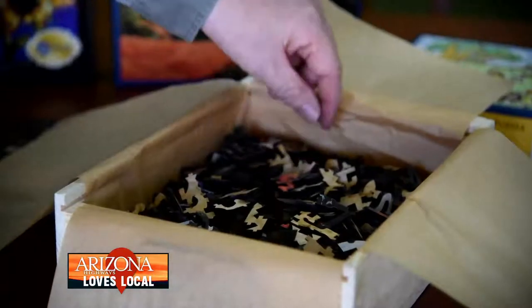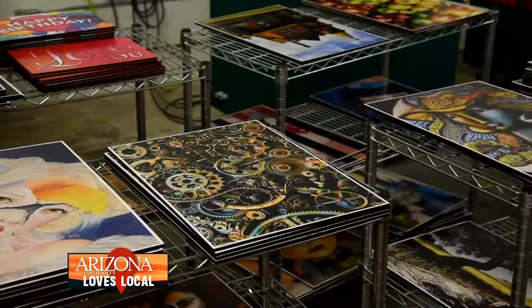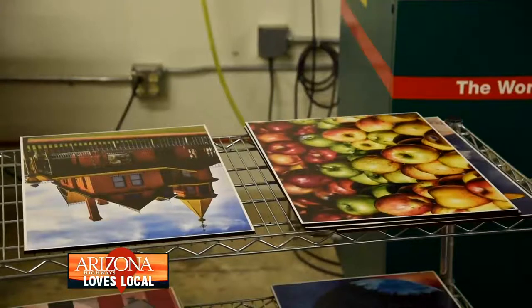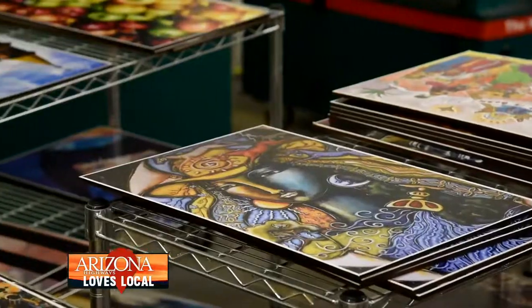I license the art from various artists — a lot of them are in the Arizona or Phoenix area, some are out of town, but it depends on what type of art I'm looking for. I do like to work with a lot of local artists; I think it's important to keep it inside the community.